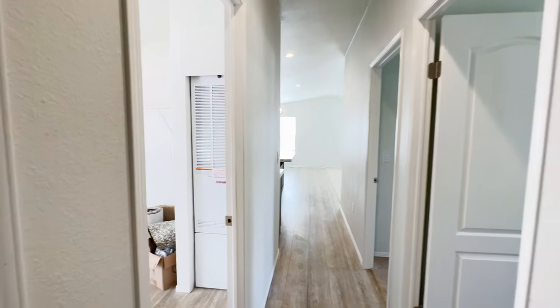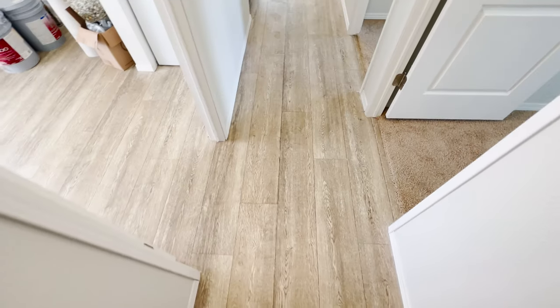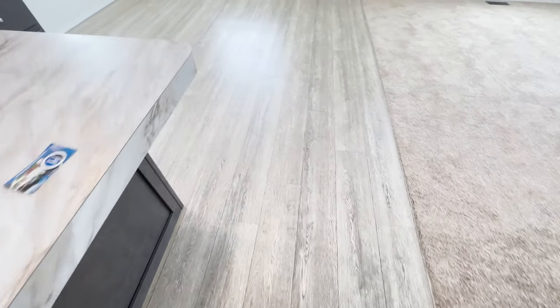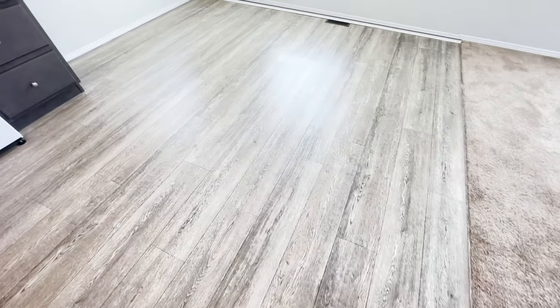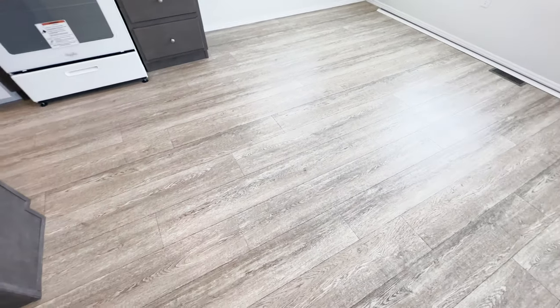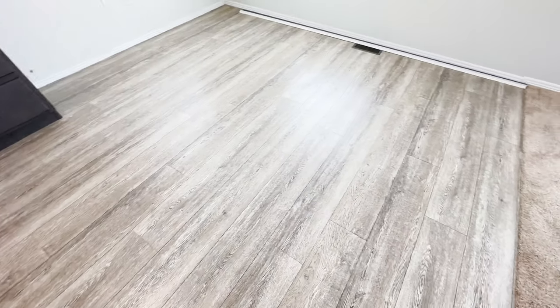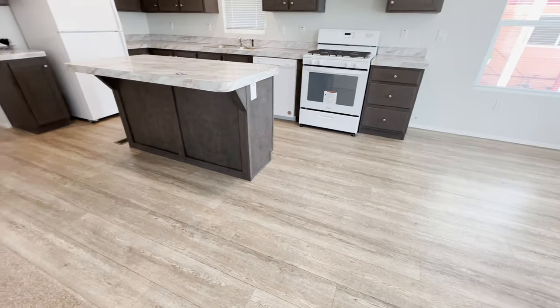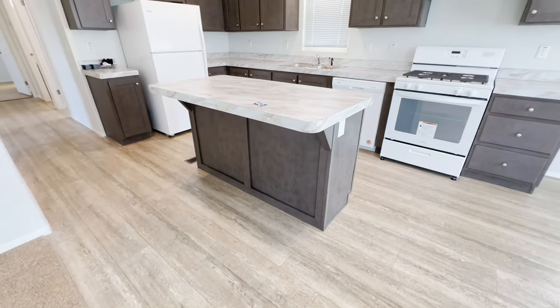Before we move on, take a look at this flooring. This is actually linoleum — you would never know unless you get on your hands and knees. The linoleum today is a lot more durable than what you would have seen five or ten years ago. A lot of people worry about durability, but you do not have to worry about puncturing holes or scratching it. I love that it has the wood grain that really makes it look like vinyl planks.